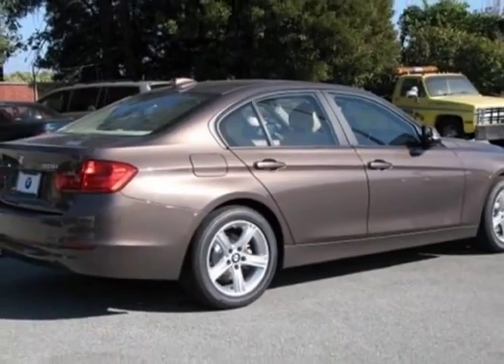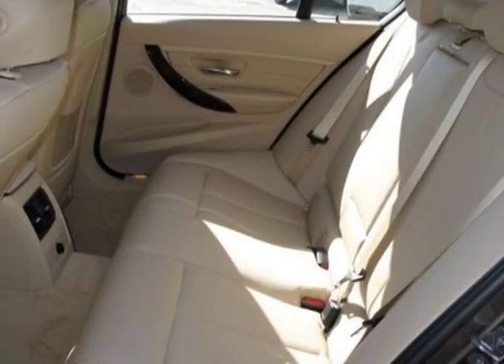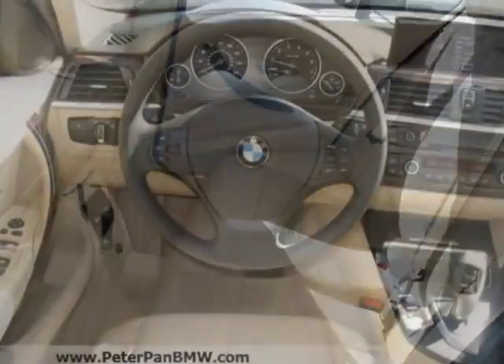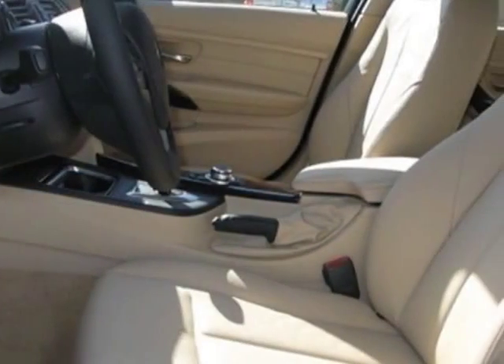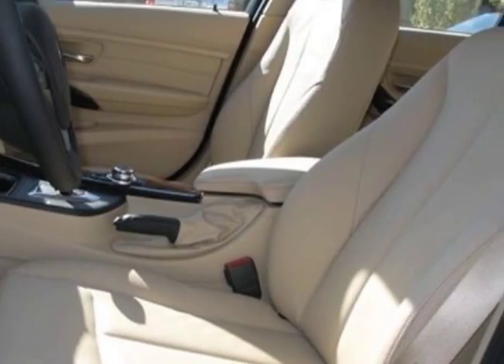This 3 Series boasts a 2.0 liter inline-4 engine and has an 8-speed Steptronic transmission.